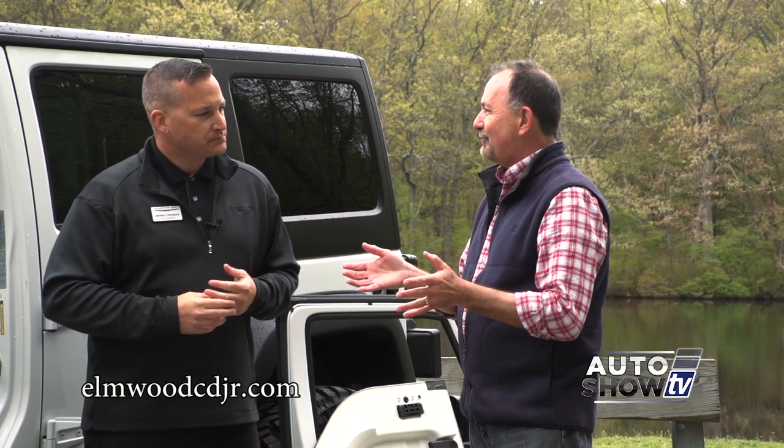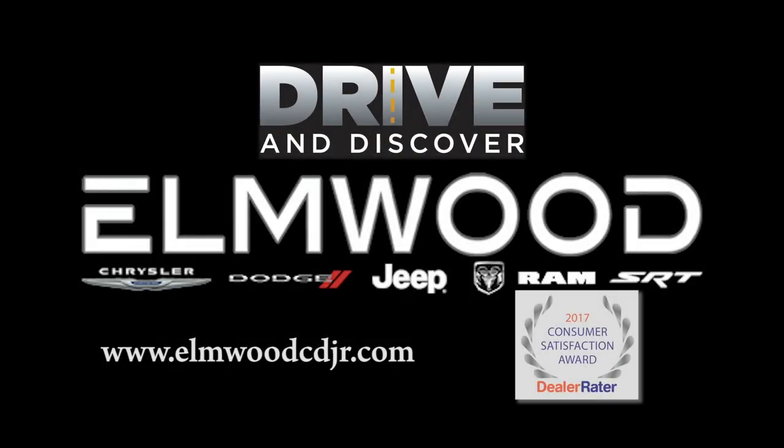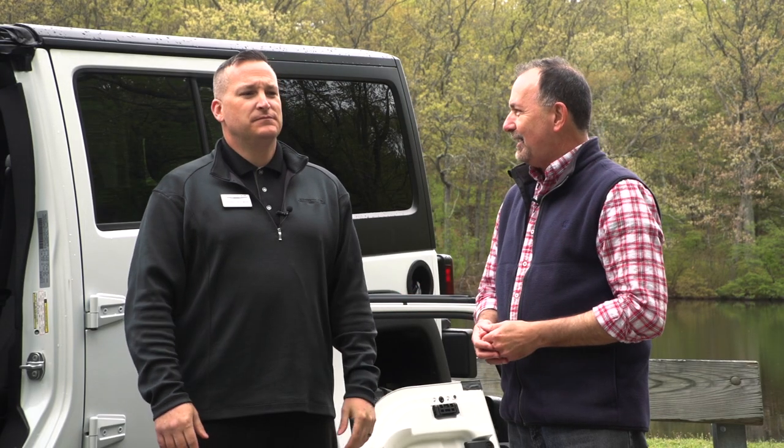The Drive and Discover event is going on now at Elmwood Auto Group through the month of May, with huge savings on all of our models. If you're interested in a Jeep Wrangler or any Chrysler Dodge Jeep Ram, go to Elmwood Auto Group in East Providence.